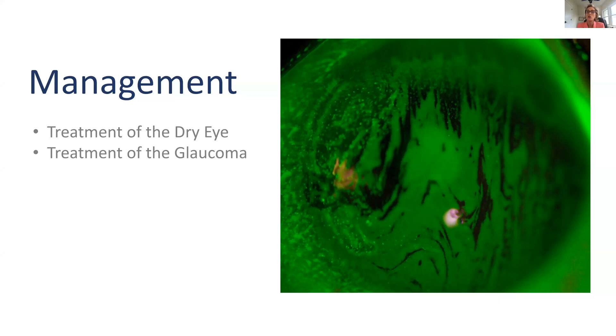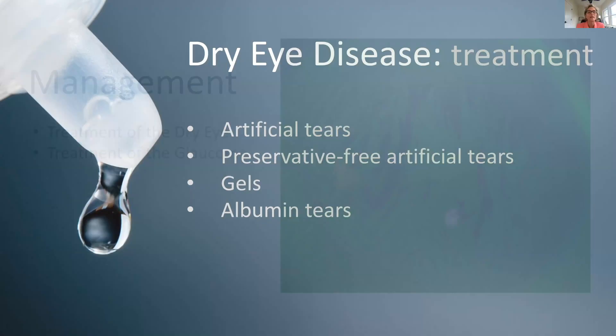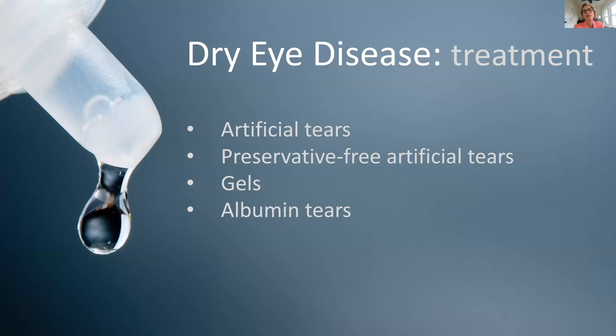Let's talk about management. This next photo shows a combination of that punctate staining — the sand-in-the-eye look — and a disrupted tear film. We'll talk about treating the dryness, and then how to treat glaucoma in a way that minimizes effects on the tear surface. We all know about artificial tears, and I'd like to explain what I call the thin, the medium, and the thick.